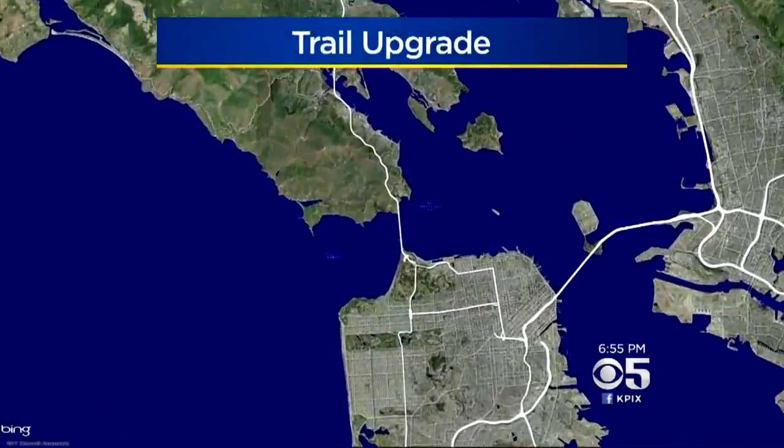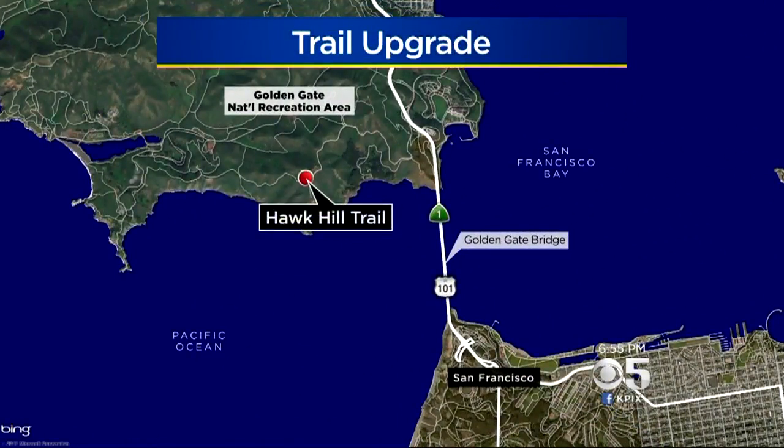One of the most scenic vistas in all of Marin County just got a whole lot easier to get to. The National Park Service gave the path to paradise an $800,000 upgrade. KPIX 5's John Ramos takes us to the top of Hawk Hill in the Marin Headlands.